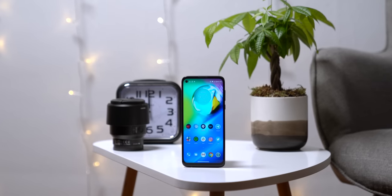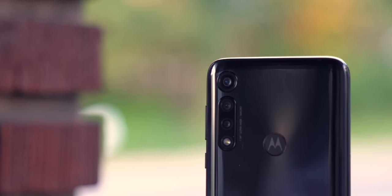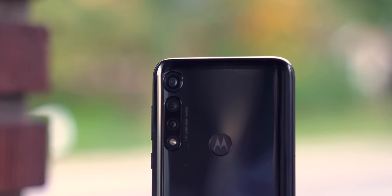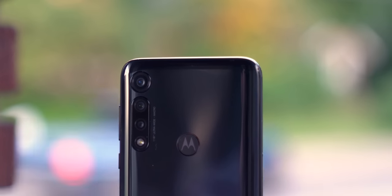This is Motorola's eighth iteration of its Moto G line, with a sturdy plastic body that, despite a few scuffs and scratches, has actually held up pretty well and feels really solid to hold.